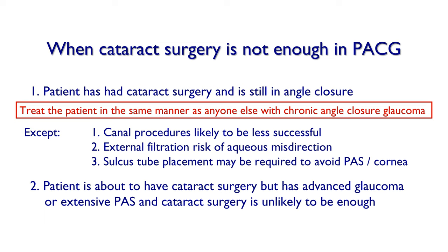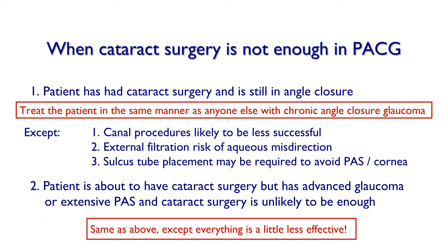Sulcus tube placement may be required to avoid PAS or to protect the cornea. If the patient is about to have cataract surgery but has advanced glaucoma or extensive PAS and cataract surgery alone is unlikely to be enough, consider the same options as above — but be aware that when combining cataract surgery with glaucoma surgery, everything is a little less effective. Thank you very much for your attention and for the kind invitation.